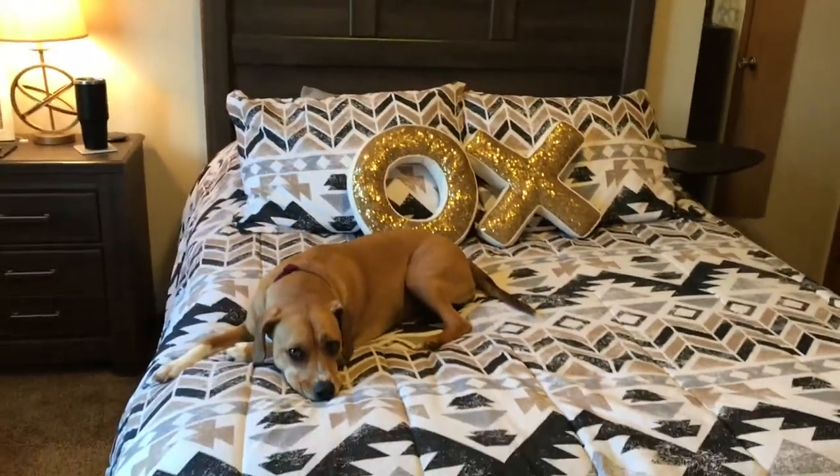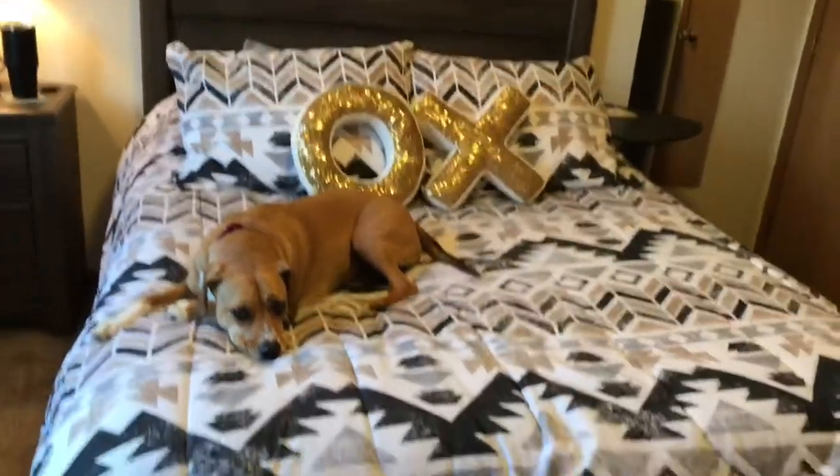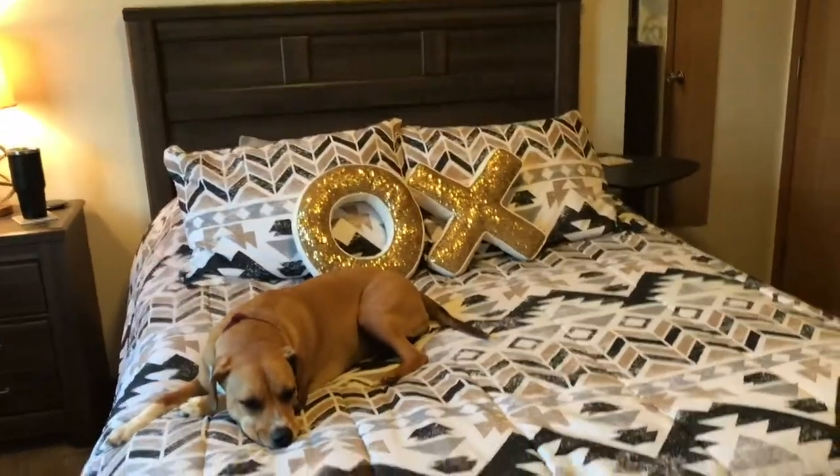This comforter was $21 from JC Penney's during Black Friday or around Christmas, and it came with the comforter, the two pillow shams, the bed skirt, and the sheets — all for $21. So I thought that was a crazy deal. I think it's really cute and goes with the bedroom well.